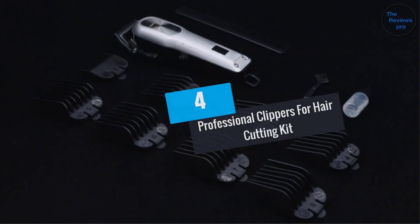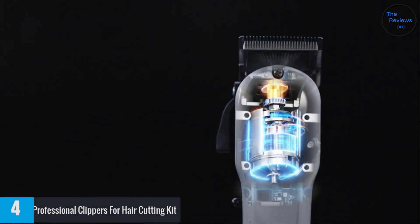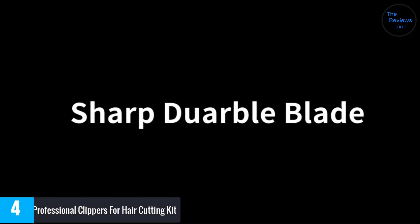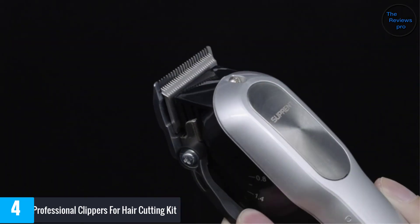At number 4: Professional Clippers Hair Cutting Kit. The convenience is all yours when you have this versatile professional clipper. The cool thing is that you can use it either with or without the cord, and the performance is great either way.